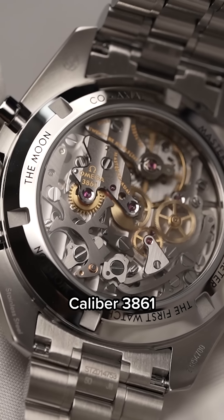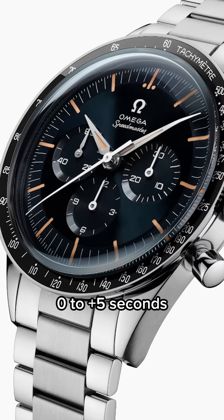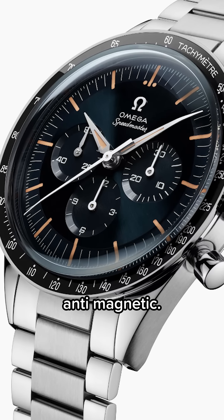It now has the master chronometer caliber 3861, which is in the same range as the Speedmaster Professional — 0 to plus 5 seconds accurate per day, and fully anti-magnetic.